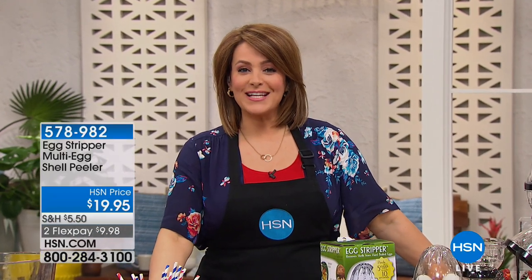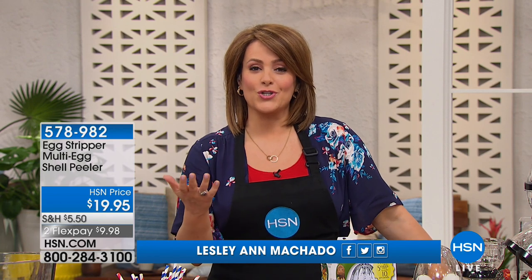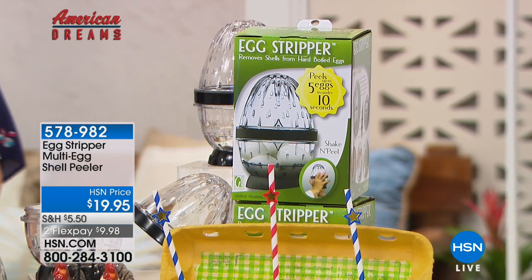We are in the kitchen, everybody — one of my favorite places to be. My name is Leslie. Welcome into HSN. We're going to get started in this wonderful kitchen solutions hour with a product from our American Dream series.